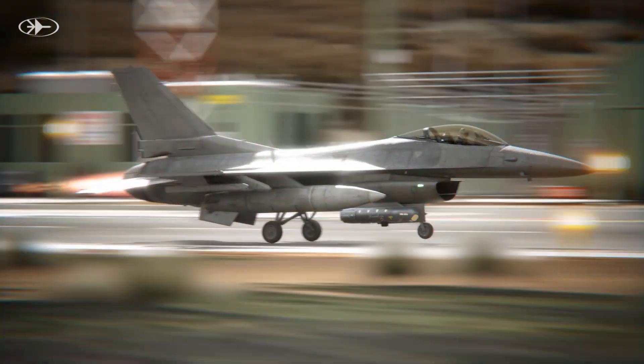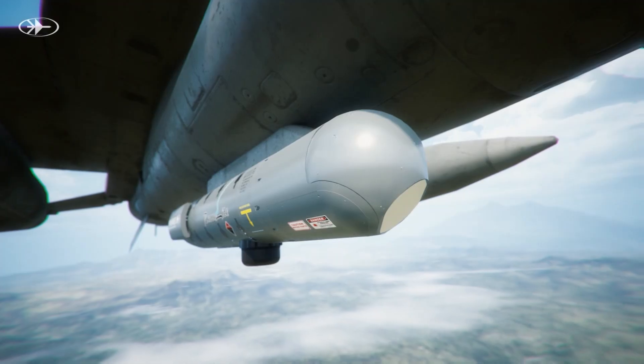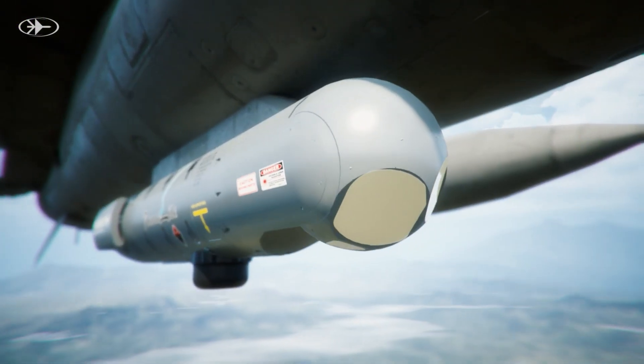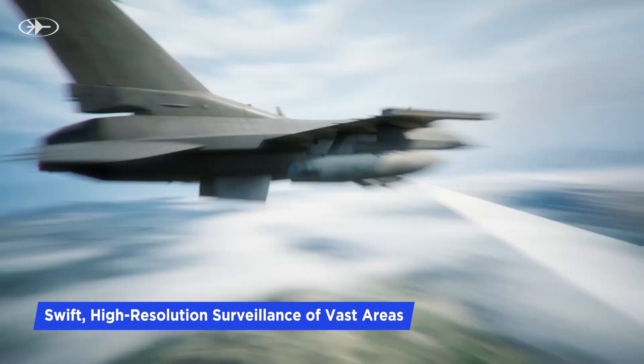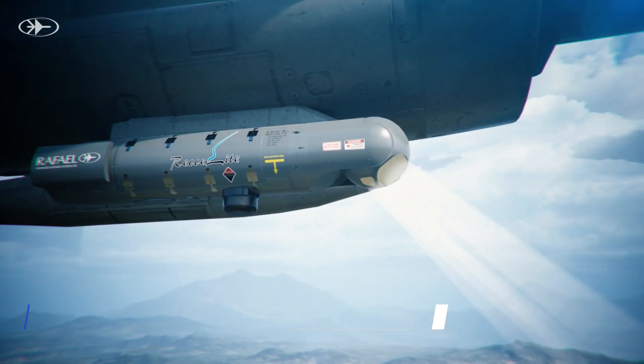As the enemy missiles vanish, the commander deploys the Recolite pod for intelligence gathering. A fighter jet swiftly takes off towards the border, poised to scan vast areas with remarkable speed, leveraging its unique gimbal system.